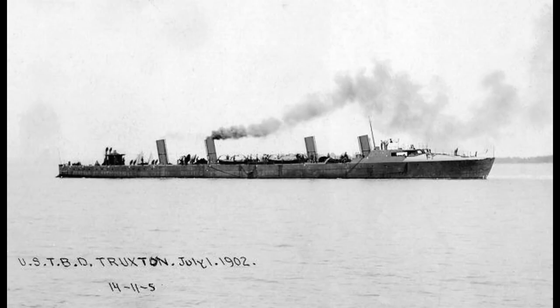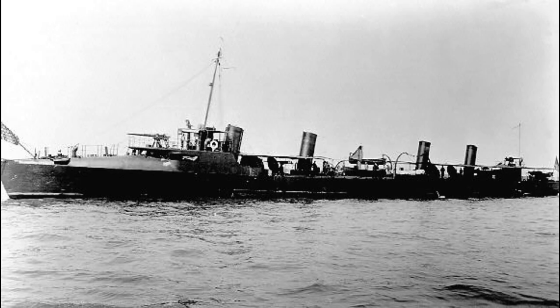For the following years, Truxton operated along the Atlantic coast and in the Caribbean, with occasional incidents such as a minor collision in 1905.